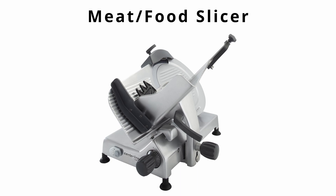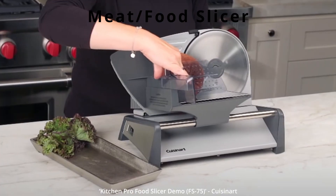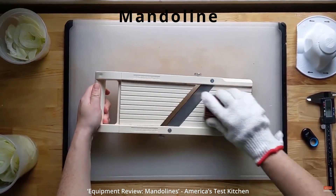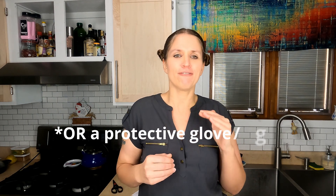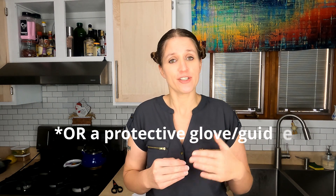Next we have a food or meat slicer, which is generally used in professional kitchens but there are some home versions available. A mandolin is a slicing tool that must be used with caution. You can slice julienne, make potato chips, and french fries in a range of thicknesses. You should always use a chain mail glove when using a mandolin — you could literally slice your fingers right off. It is a very dangerous piece of kitchen equipment, so always use it with caution.